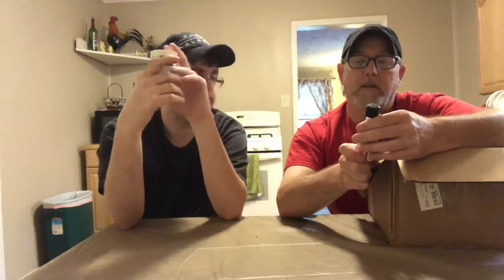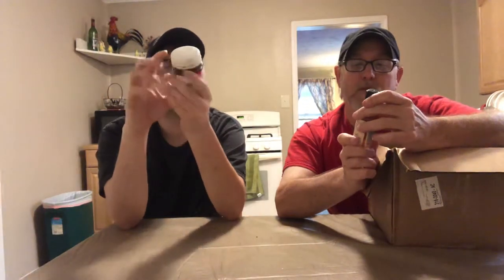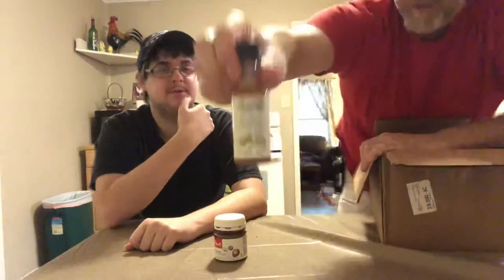And then we got some Amoretti premium syrups — white chocolate! That looks good, made with only the finest natural flavors. To use: add one teaspoon or tablespoon to any hot or cold eight fluid ounce beverage. I'm gonna be putting this in my coffee — that sounds good. White chocolate! Look at that.